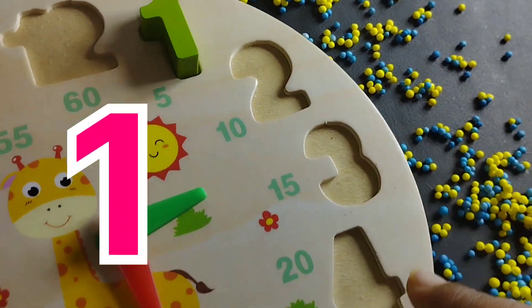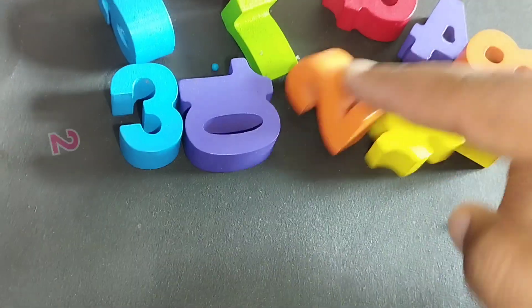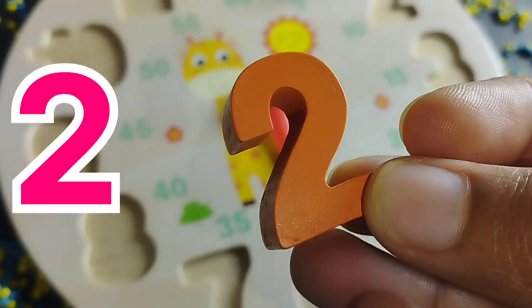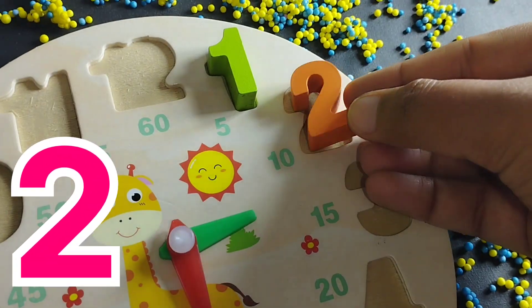This is number 1. The next number is number 2. This is number 2.